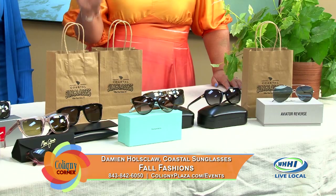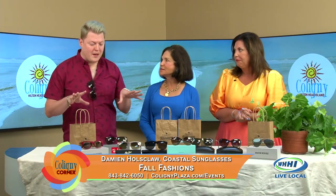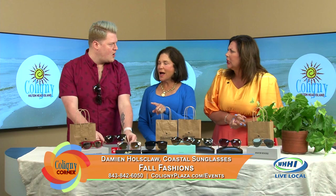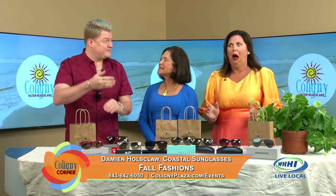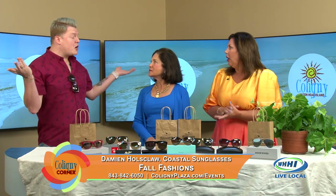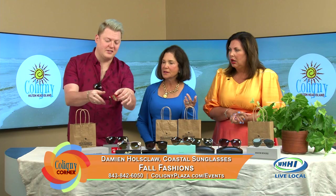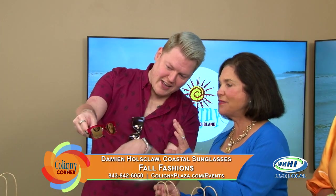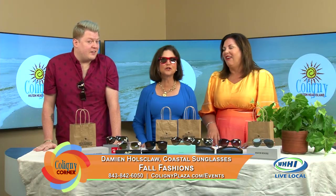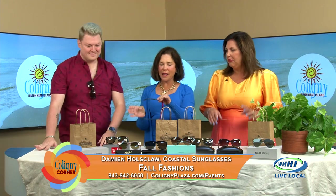Damien, you brought so many cool things. I have my eye on one already. So I brought a lot of new styles. I'll start with some Ray-Bans — some new inverted lens styles from Ray-Ban that are really, really cool. Inverted means concave instead of convex. Vision is perfectly clear, it's just a new look — something no one's really done before. They just flipped them inside out and made them new again.